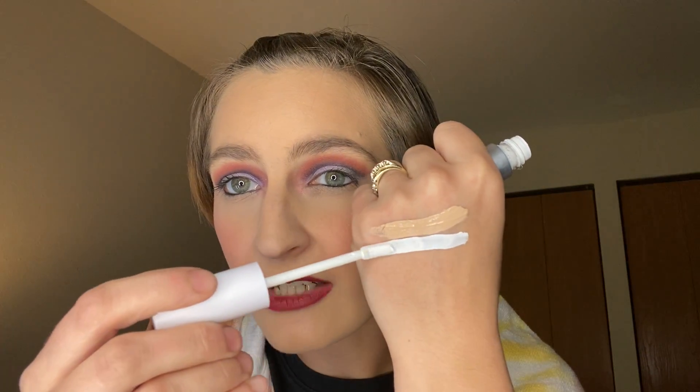I do have two of this concealer. I have the ColourPop No Filter Concealer in shade 00. I use this for cutting my creases.